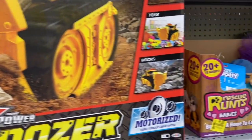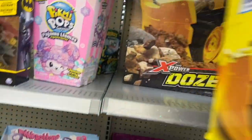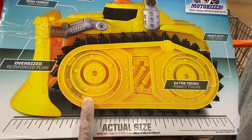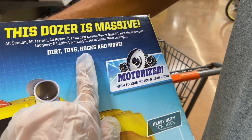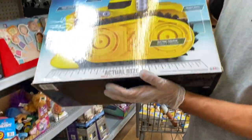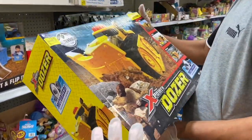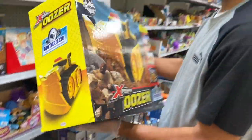We're going to check if it's remote-controlled. It says here it's motorized — not remote, it just goes by power. It has a light. We'll figure out the actual size later, but you guys, this is a great price, only $13.45.